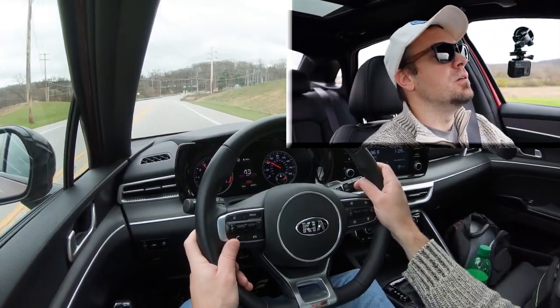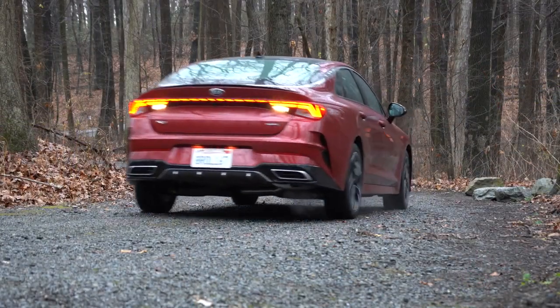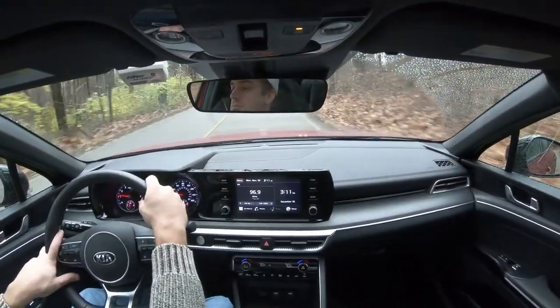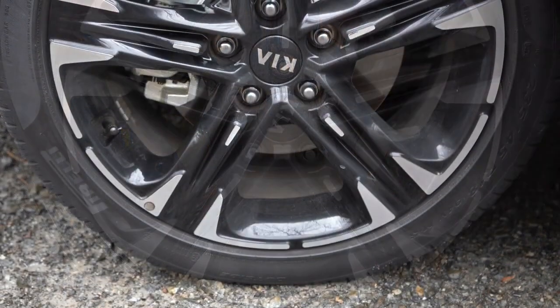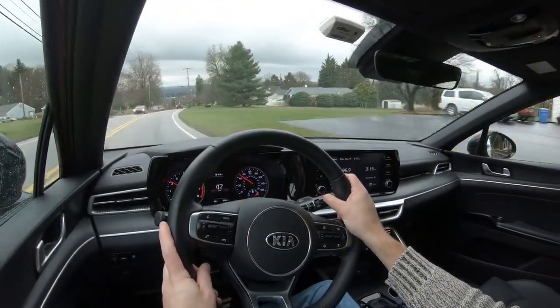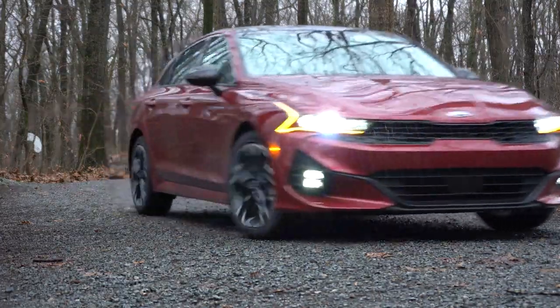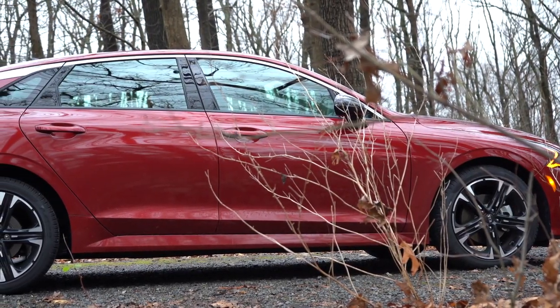Braking is equally important. The brake configuration differs by trim: the 1.6-liter setup gets 12-inch ventilated front discs and 11.2-inch solid rear discs, while the GT with the upgraded engine gets 13.6-inch ventilated fronts and 12.8-inch solid rears. The 60-to-0 stopping distance comes in at 131 feet — on paper not great — but in testing it bites quite well with no brake pedal delay whatsoever.